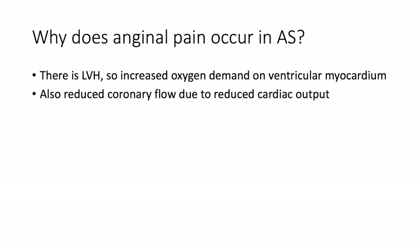Why does anginal pain occur in aortic stenosis? Because of left ventricular hypertrophy there is a greater oxygen demand on the ventricular myocardium. Simultaneously, narrowing of the aortic valve orifice causes diminished flow through the coronary vessels, diminished blood supply to the ventricular myocardium, and reduced cardiac output.